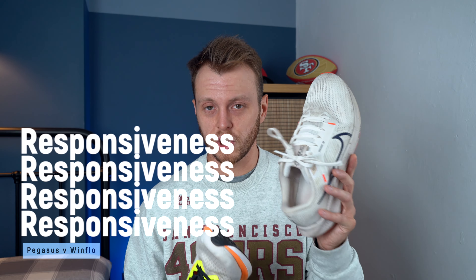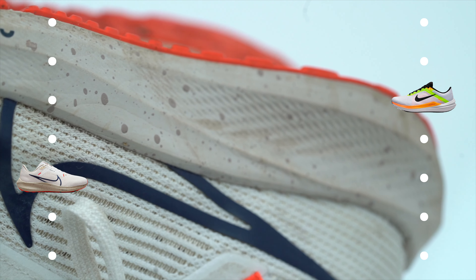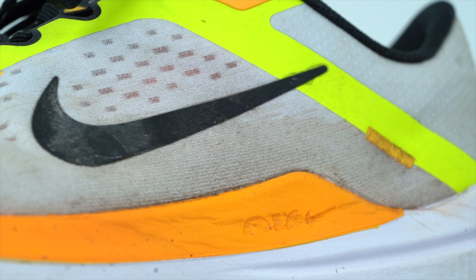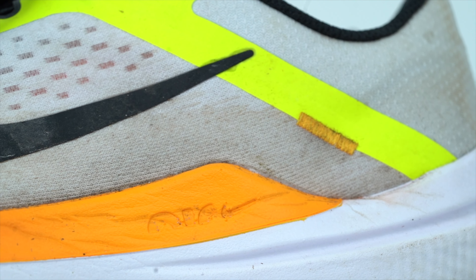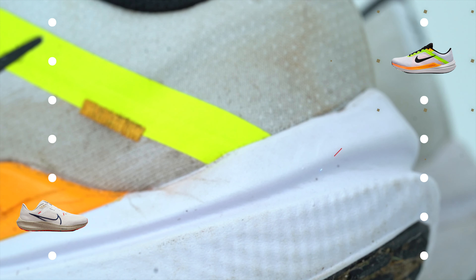Responsiveness. The Pegasus should run away with this, especially with those Zoom Air units. When you run slow it feels quite responsive, but as I said, this shoe falls apart at pace and it's absolutely terrible. You don't really need responsiveness on a slow run, but you do need it on intervals or a tempo. Although the Windflow doesn't have loads of responsiveness and is quite flat-footed, it's still enough - it feels fine and you can get through the session. Whereas the Pegasus just doesn't work at pace. So the Windflow takes it on responsiveness again - I would rather run intervals in this shoe.